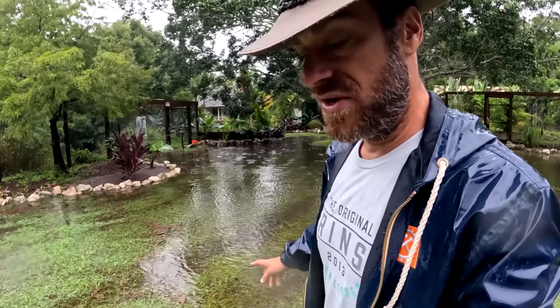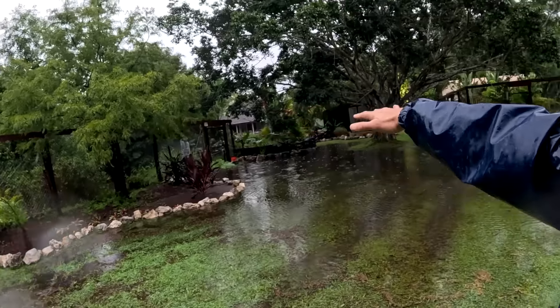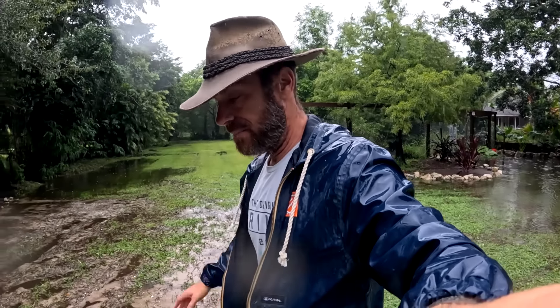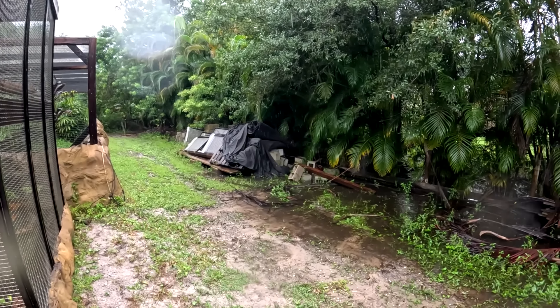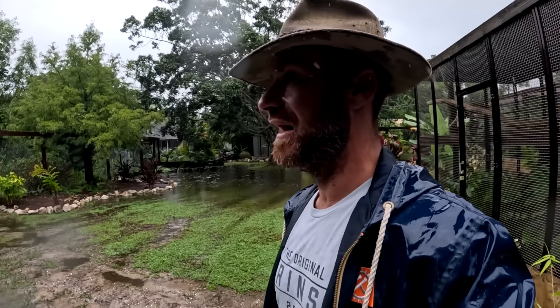The real big problem is power outages. When the power goes out I'm losing my incubators, losing all my pumps, and water quality in the ponds is going to get bad — we might have fish deaths. In past hurricanes, during Francis, the whole lower back area flooded about a foot of water, but not the home, which was good news. I may have to secure some things to keep them from becoming projectiles.